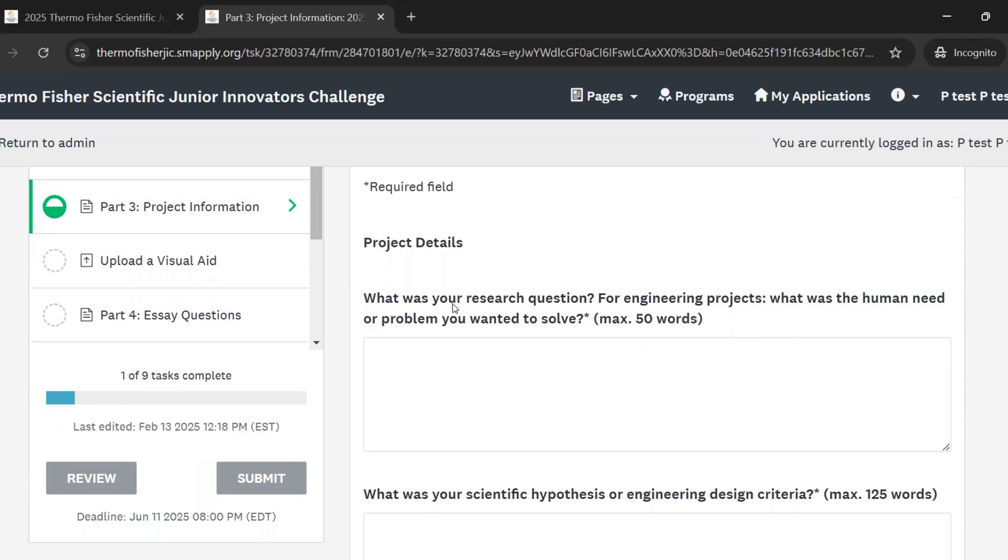The first question here is asking what was your research question — or for engineering projects, what was the human need you were addressing or the problem you wanted to solve? What were you investigating? That's what you're going to describe here.